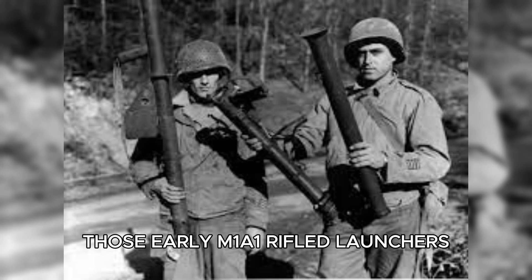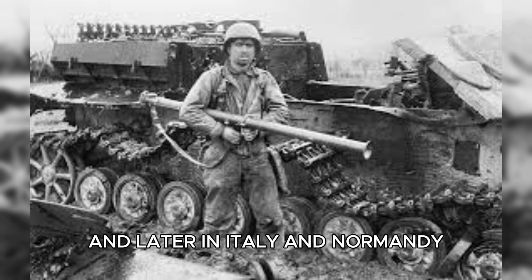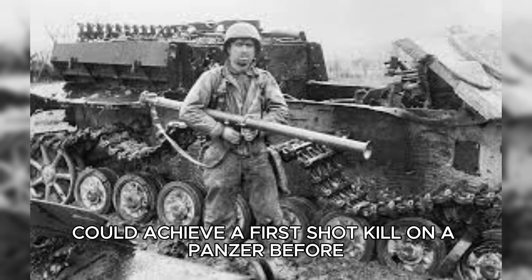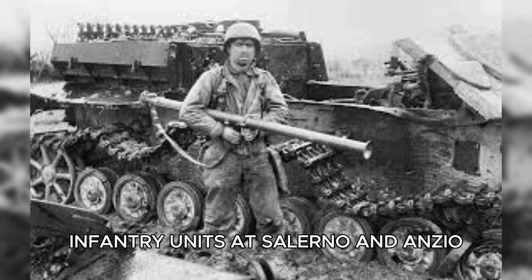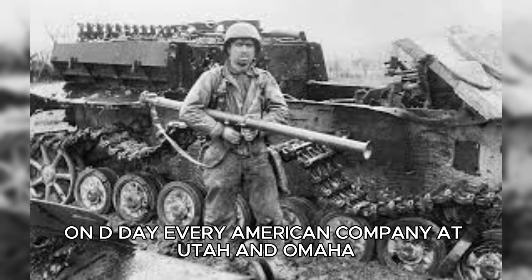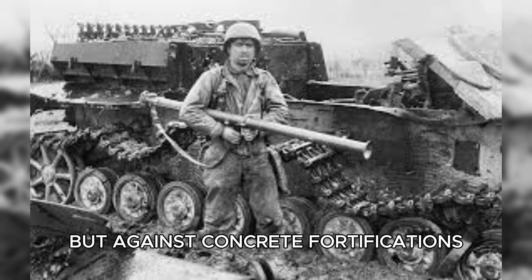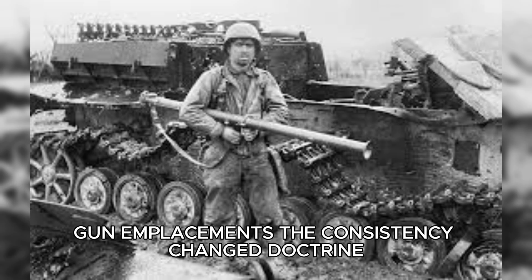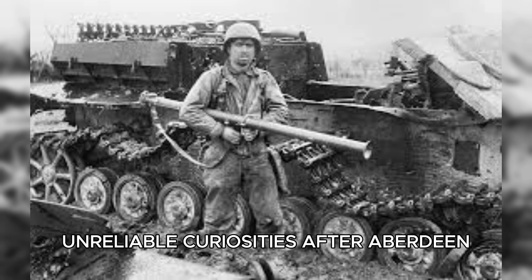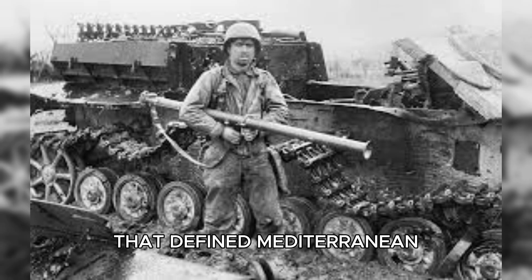Those early M1A1 rifled launchers and the improved two-piece M9 with built-in rifling made a strategic difference in the Mediterranean and, later, in Italy and Normandy. After-action reports filtered up in ways the Aberdeen tests had promised: a bazooka team at 70 yards could achieve a first-shot kill on a panzer. Infantry units at Salerno and Anzio used rifled launchers to blunt German counter-attacks and to deal with heavy tanks when side or rear shots were available. On D-Day, every American company at Utah and Omaha carried bazooka teams whose weapons proved versatile not only against armor but against concrete fortifications, where the shaped charge could penetrate gun emplacements. The consistency changed doctrine.